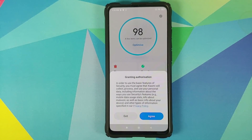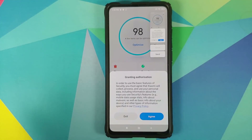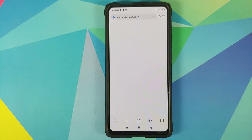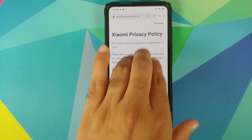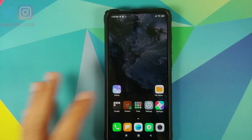Another thing is that they have changed the privacy policy as well. Let us take a screenshot of this text and we can go into the privacy policy to see the last update date. Here is the privacy policy — it was updated on September 4th, 2019. We'll take another screenshot just to be safe.